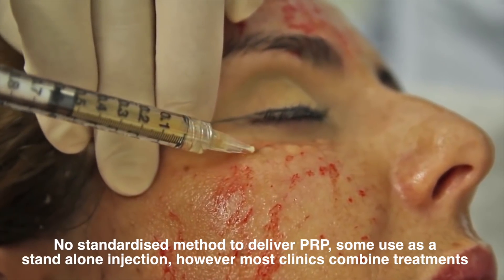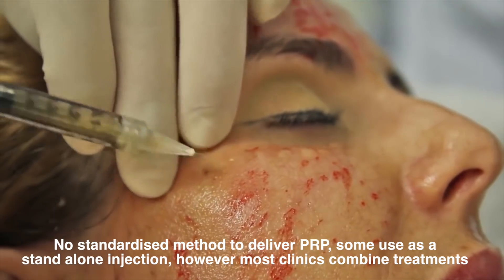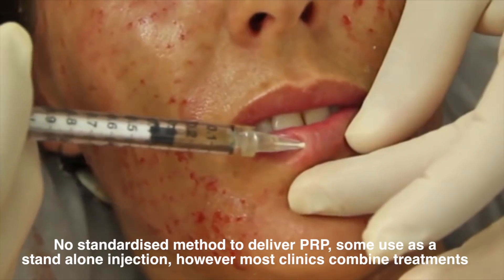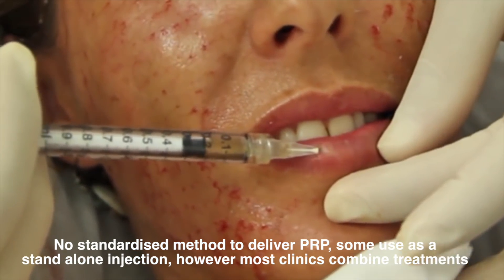Can PRP actually help with aging skin? The answer is that we still don't know. We know it actually speeds up recovery — that's known. It actually decreases redness — that's known. But does it actually increase the quality of your collagen? We don't know. Everyone combines treatments — microneedling, and some people even use CO2. CO2 carbon dioxide laser resurfacing in fractional mode just doesn't make sense.